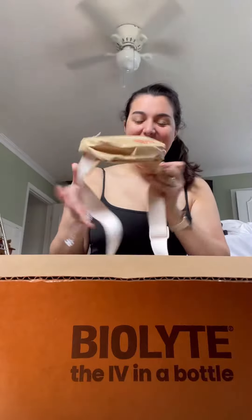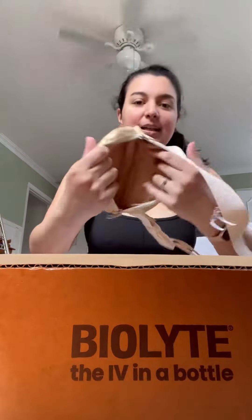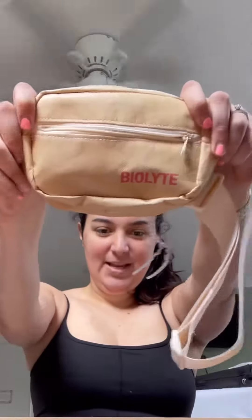A little BioLite fanny pack. I love the colors! I love this. Oh my god, I think it's like recycled. This is really nice. It's got a nice big compartment. Amazing.